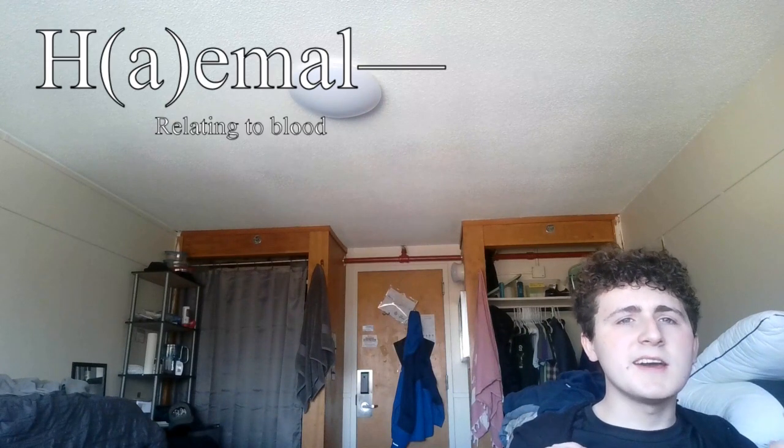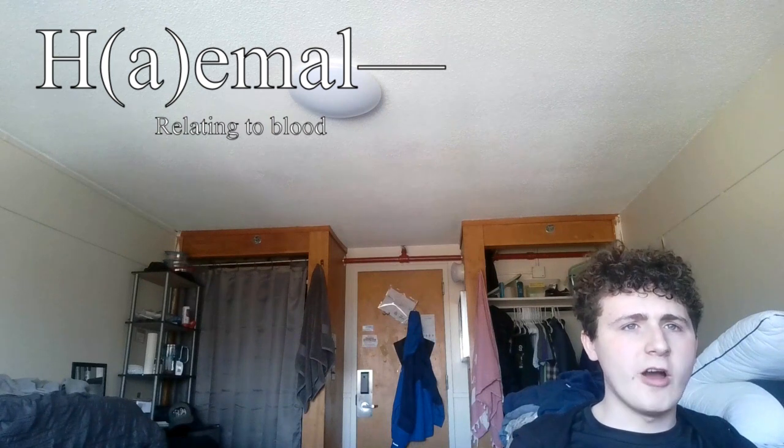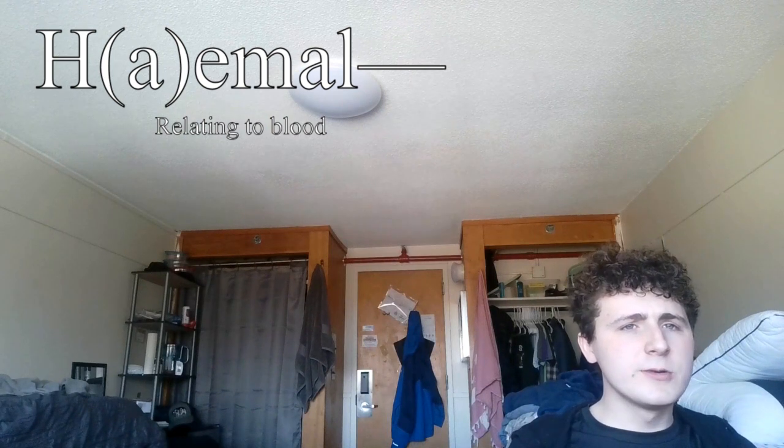This video is going to be primarily concerned with the largest one, which frustratingly is referred to alternatingly as the haemal system and the water vascular system. The most obvious purpose of the haemal system, and the one it's named after, is the circulatory system's job to transport oxygenated fluid throughout the body.